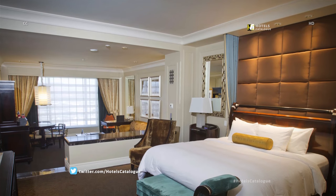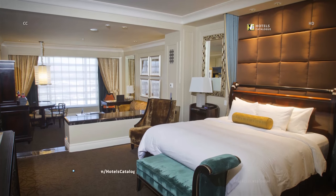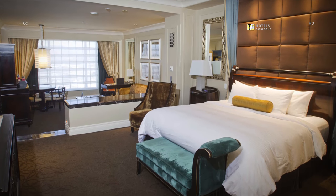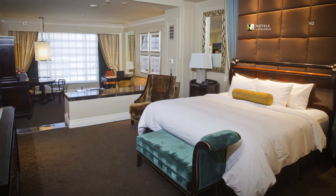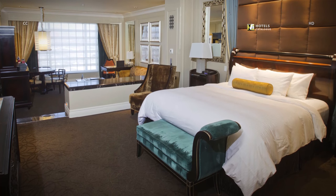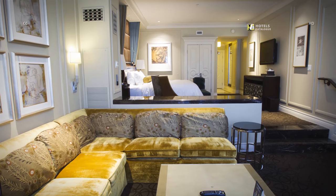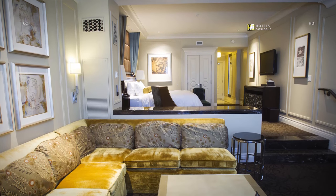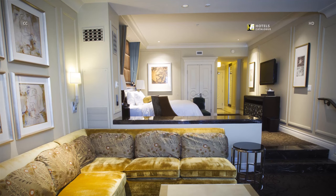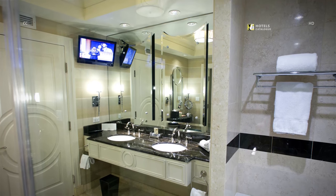At the Palazzo, contemporary Italian suites start at 720 square feet and are decked out with remote-controlled Roman shades and Frette linens. This luxury suite is the Palazzo's standard room, featuring a plush sofa seating five or six, a large window, a desk, ample space, and a bathroom with a two-sink vanity and a TV overhead.